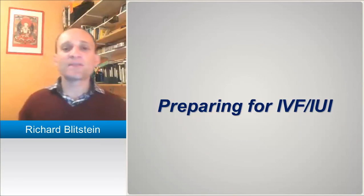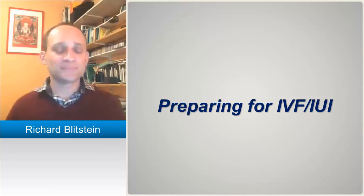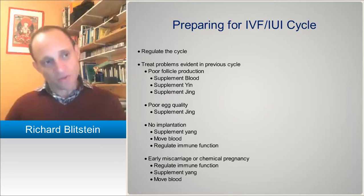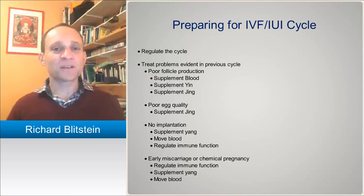We're going to talk about preparing patients for IVF and IUI now, specifically looking at treatment principles and formulas. Just a little bit of review and expansion from when we were talking about acupuncture. The first thing when we're preparing for an IVF or IUI cycle is to regulate their menstrual cycle in the months leading up to it, depending on whether or not they're on down regulation, hormones, or chemicals.